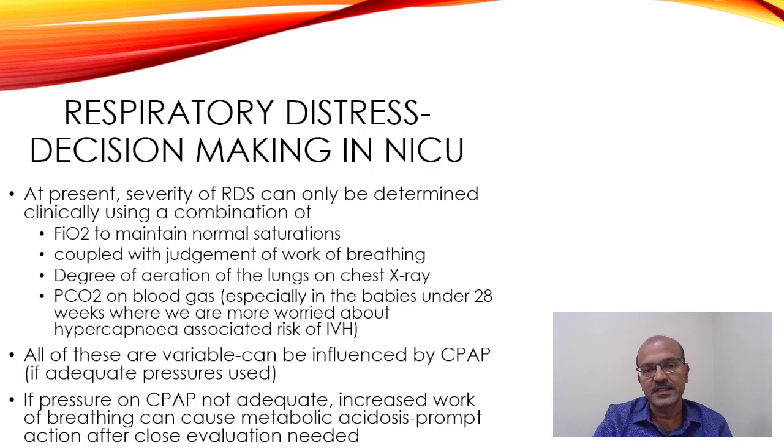Scoring is not essential, but the degree of lung aeration on chest X-ray is important, as is the pCO2 on blood gas. In babies under 28 weeks, we are particularly worried about hypercapnia and the associated risk of IVH. If you have arterial blood gas, that's ideal; if you have a capillary blood gas, remember that CO2 is slightly higher on capillary samples and you need to account for that.